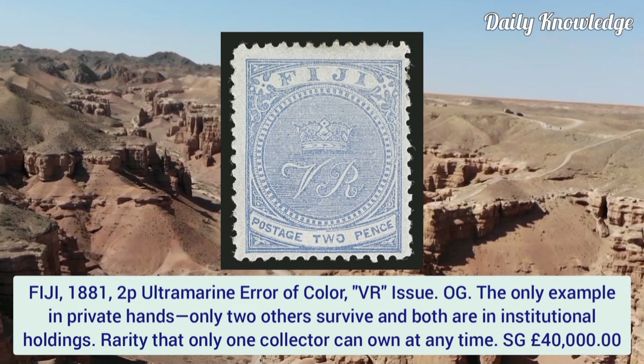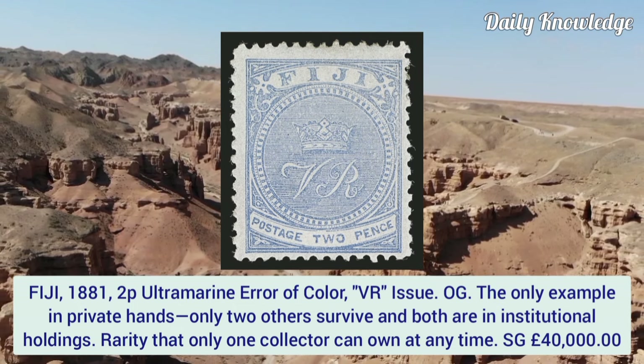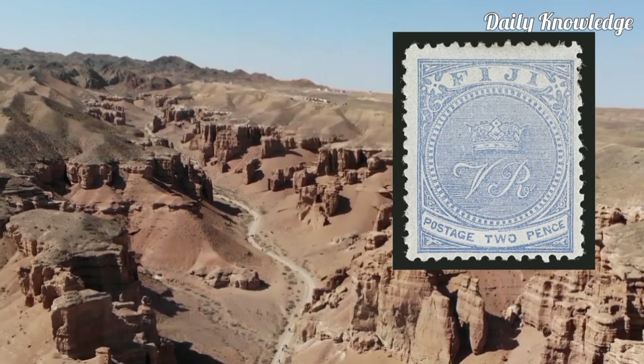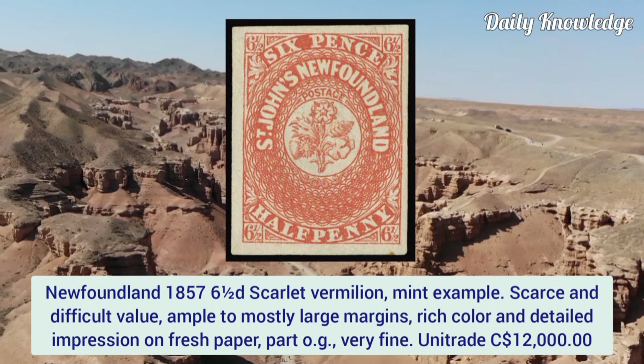Fiji 1881, 2p ultramarine, error of color, VR issue with original gum. The only example in private hands — only two others survive and both are in institutional holdings. A rarity that only one collector can own at a time.